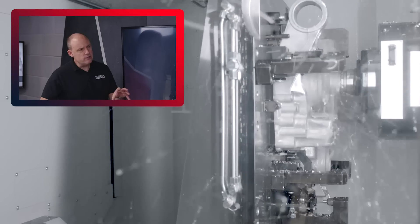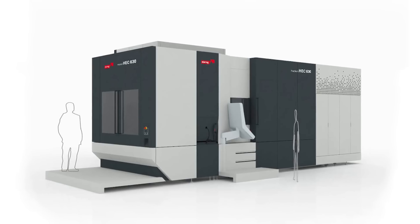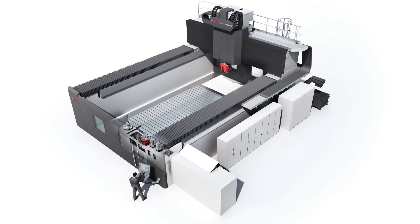For small and medium-size components — crankcase, cylinder heads, that type of product — it's usually the Heckert Compact line. For larger products we go to the medium-size range, the HEC 1000 up to 1800. We also produce components on the larger Fogg machines for the very large engines discussed earlier. So there are different products for different engine sizes.